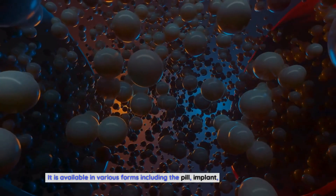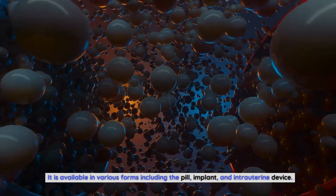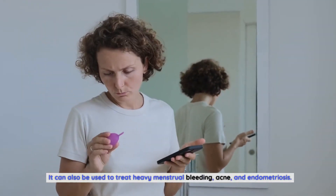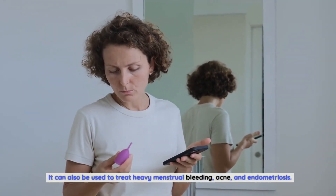It is available in various forms including the pill, implant, and intrauterine device. It can also be used to treat heavy menstrual bleeding, acne, and endometriosis.